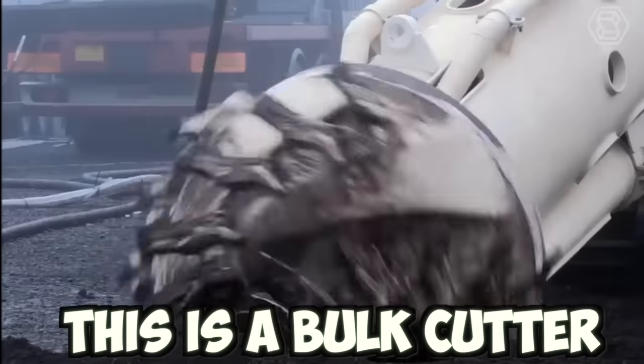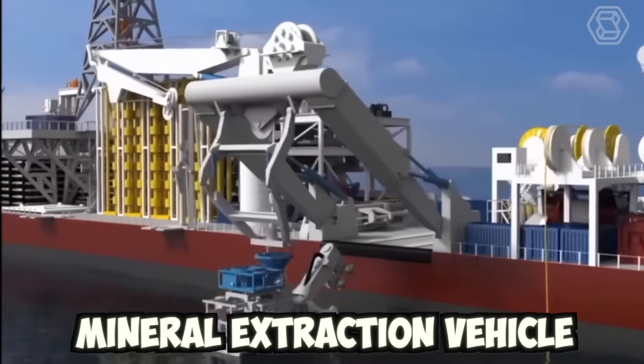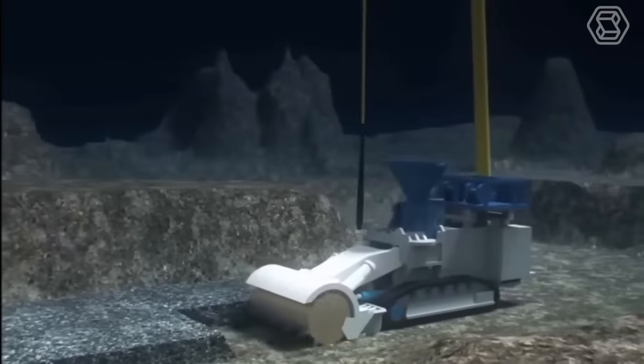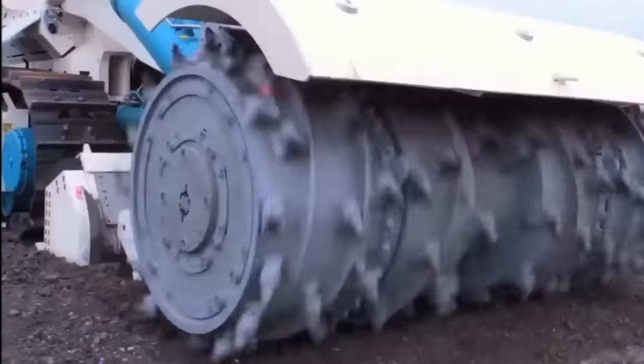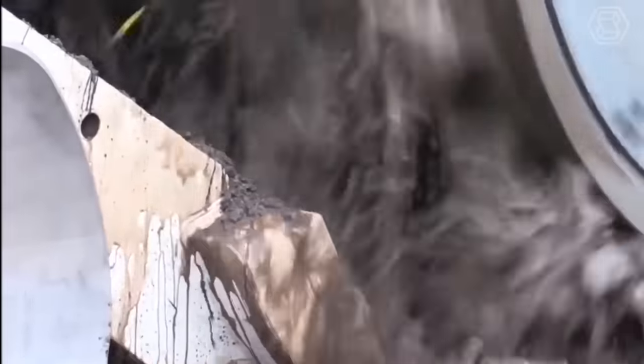This is a bulk cutter, the world's first deep-sea mineral extraction vehicle. It was designed to recover seafloor massive sulfides in the Bismarck Sea off Papua New Guinea. The power is supplied via an umbilical from the vessel.